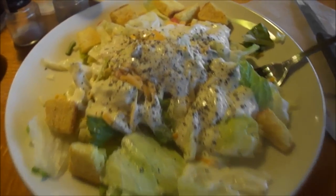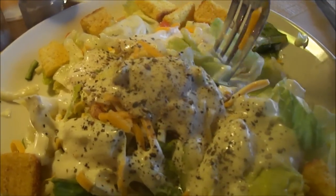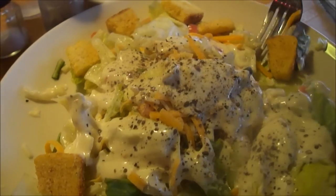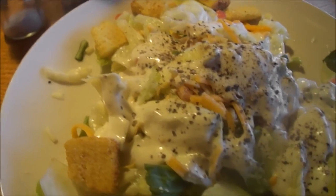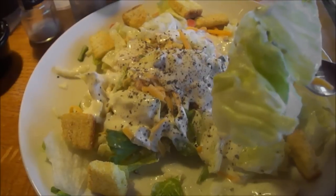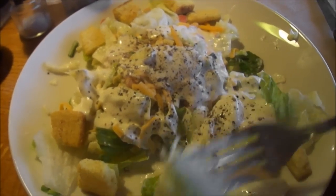Okay, I got my side salad with the ranch. Let's try this out. Very delicious and tasty. I give it a 10 out of 10. It's very fresh too.